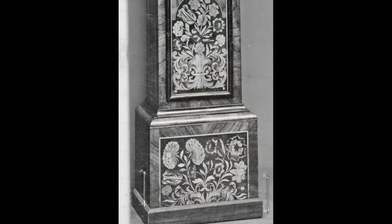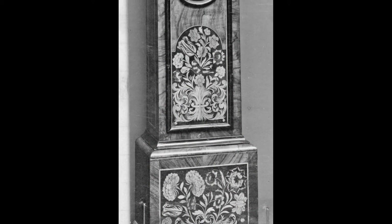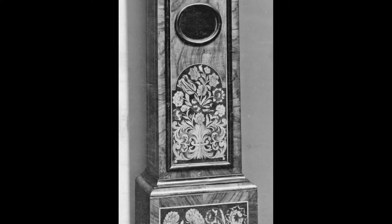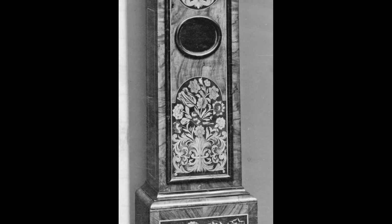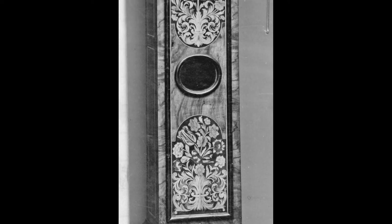The first grandfather clock was made in the 1670s and is attributed to a British clockmaker named William Clement. At the time, it was called a long case clock or a floor clock. Clement created the Royal Pendulum, which was 39 inches in length and took a full second to swing back and forth. This style of clock movement only varied by no more than 10 seconds a day.